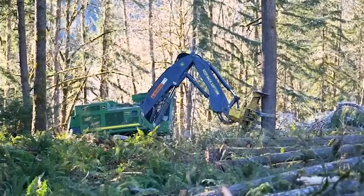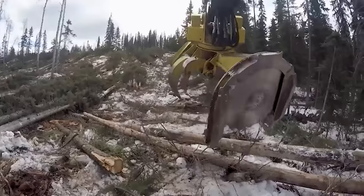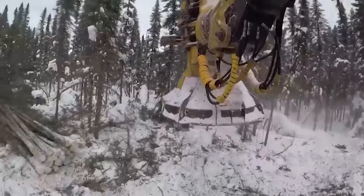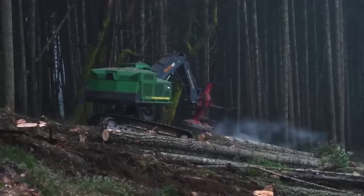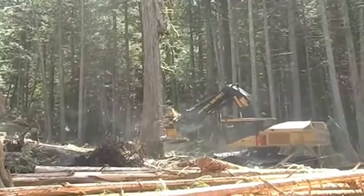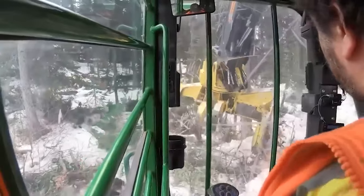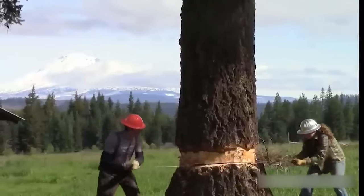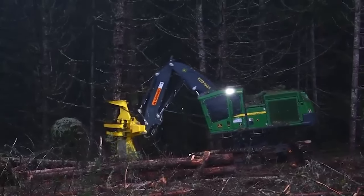The cutting head of a feller buncher can efficiently fell and delimb trees of various sizes, and often features multiple cutting blades or saws to increase productivity. After cutting, the machine uses hydraulic arms to gather the trees into bunches, making them easier to handle and transport. Feller bunchers are super versatile and used in a whole bunch of forestry applications, including clear-cutting, selective logging, and thinning operations. They've massively reduced the physical labor required for tree-felling and have improved overall logging efficiency.